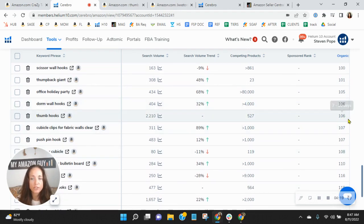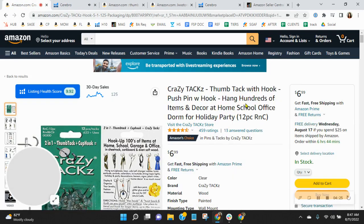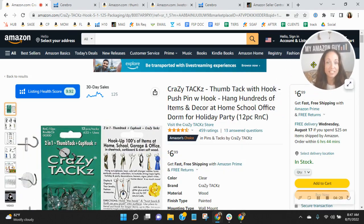Look at 'thumb hooks' — that's several pages deep. We've got a very robust SEO process here at MyAmazonGuy where we can help grow your organics and improve your ranking. Please don't forget, it's the words that get your listing above everybody else's — they're vitally important.